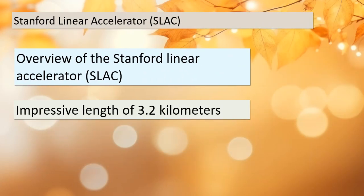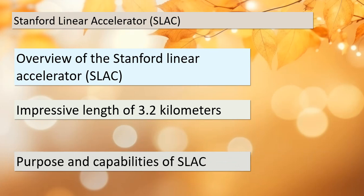Welcome back, students. Figure 21.4b showcases the Stanford Linear Accelerator (SLAC), a remarkable device which stretches an astonishing 3.2 kilometers in length. But why does SLAC need to be this long? The extended length allows it to achieve extraordinary levels of particle acceleration, enabling researchers to accelerate particles to incredible speeds. These high-energy particles can be used for various experiments, including probing the fundamental building blocks of matter.